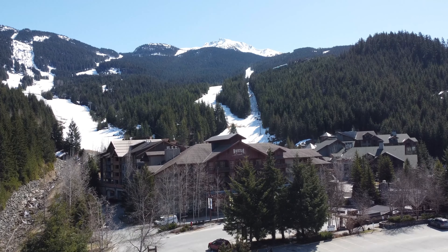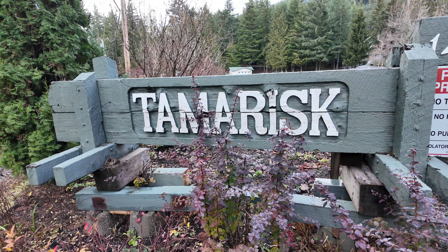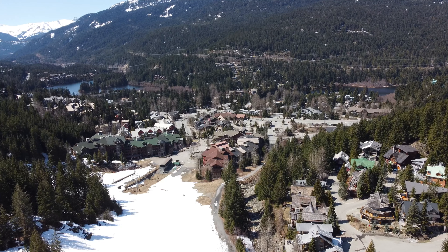This gorgeous condo, just south of Whistler Creekside in the Tamaris complex, was completely renovated in 2017, doesn't break the bank, and is residentially zoned. Let's go have a look.